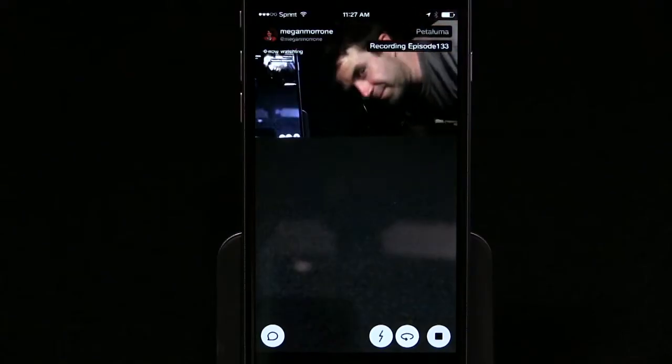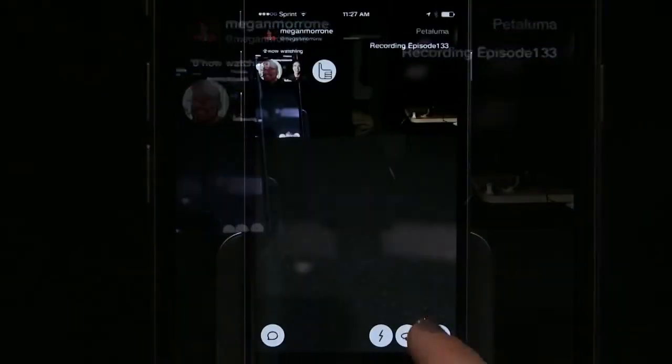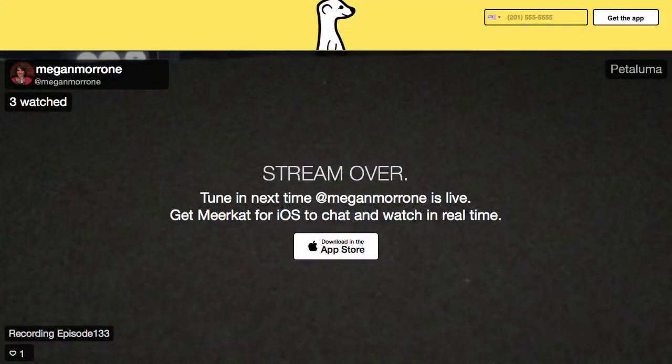As you're streaming, you can see how many viewers you have and see their Twitter profile pictures. When you're done streaming, the video isn't saved. So once you're done live streaming, anyone on Twitter who clicks your link will get an empty page. You can save the video to your phone if you like — hence the first rule of Meerkat: everything that happens on Meerkat stays on Meerkat.